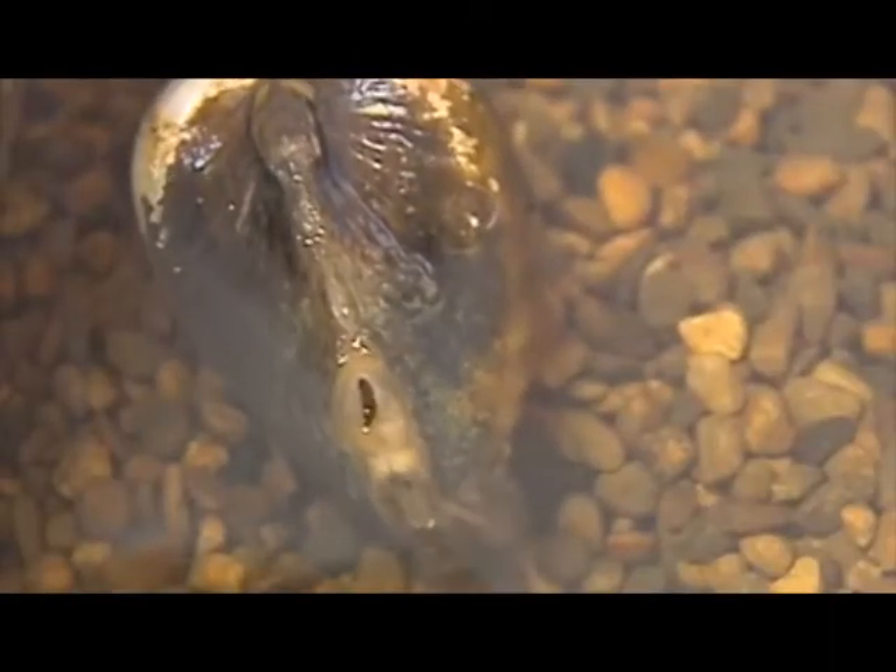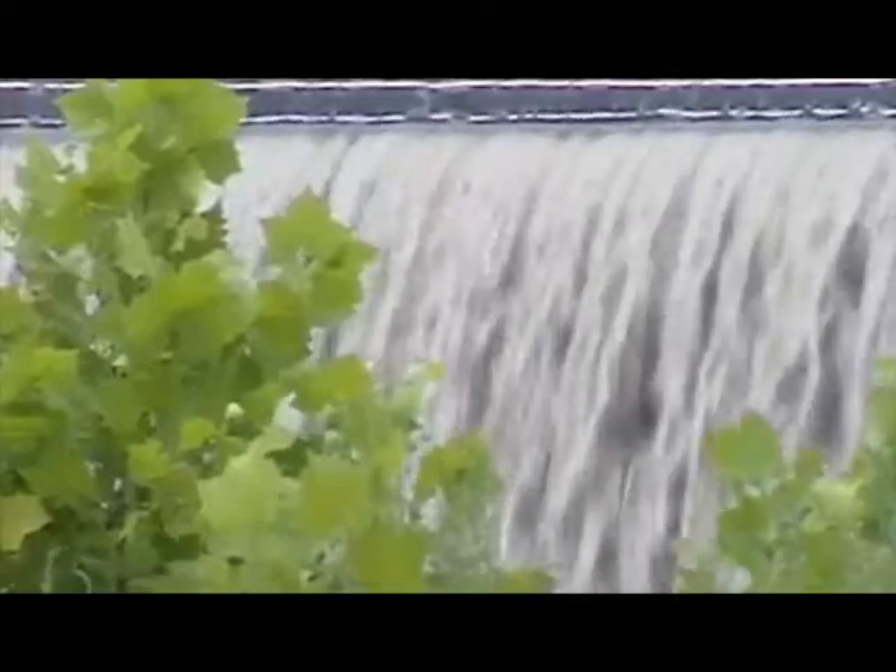They're the most endangered group of animals we have in North America. One of the reasons for that is we have many rivers and streams in this country that have been altered by people.